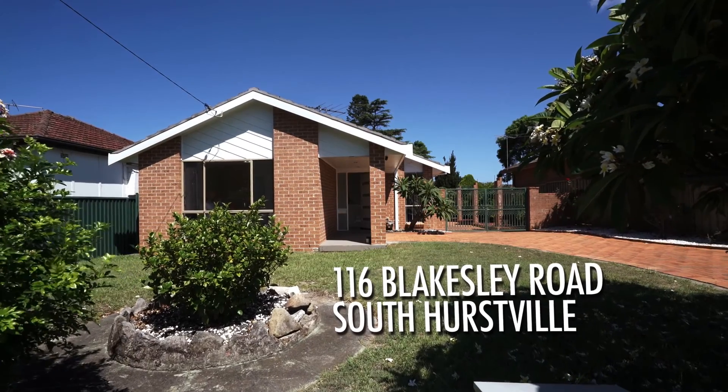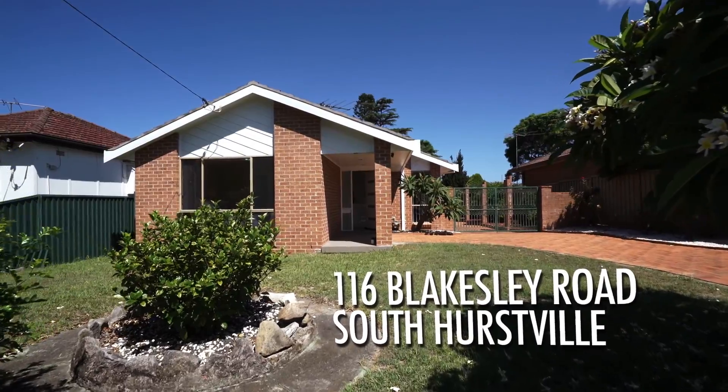Hi, I'm John Spieser from Professional Montgomery Group. Welcome to 116 Blakeslee Road, South Hurstville. Let's take a look around this wonderful home.